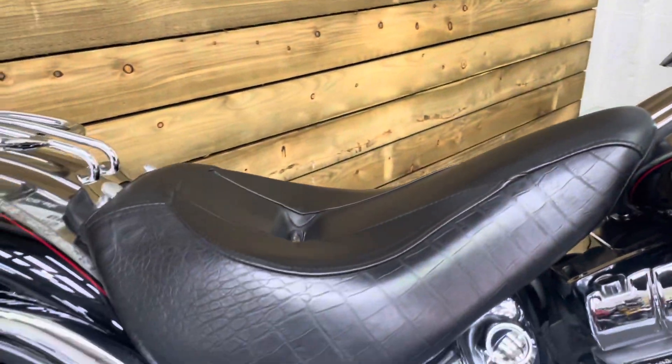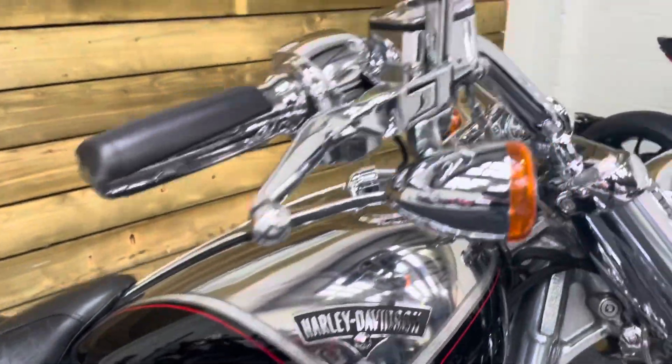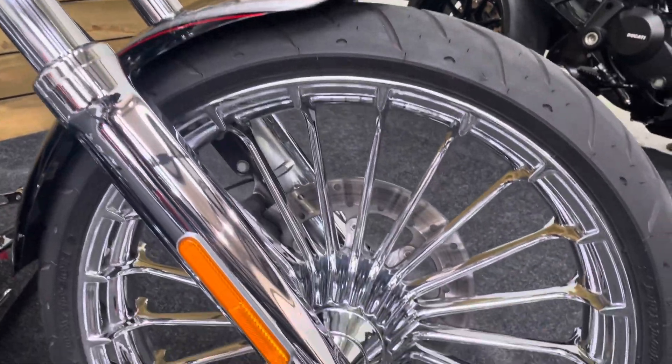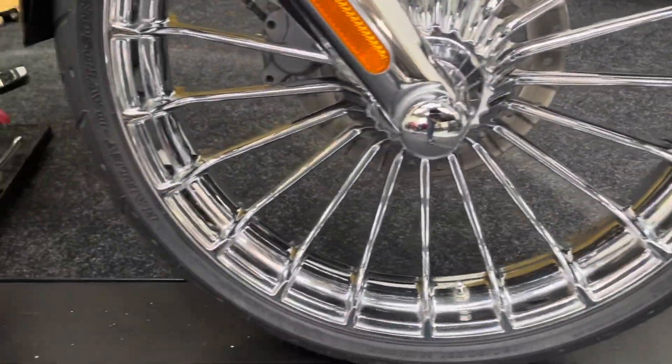Absolutely stunning. This really is a thing of beauty. Absolutely collectible as well. There are kicked-out forks with that, chrome front wheel and chrome forks. No mark on this bike — it really is spotless.